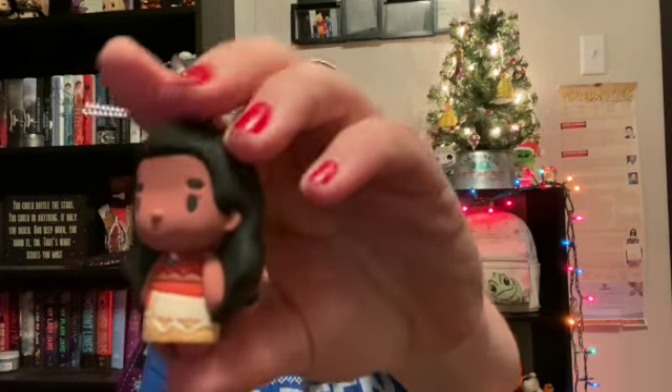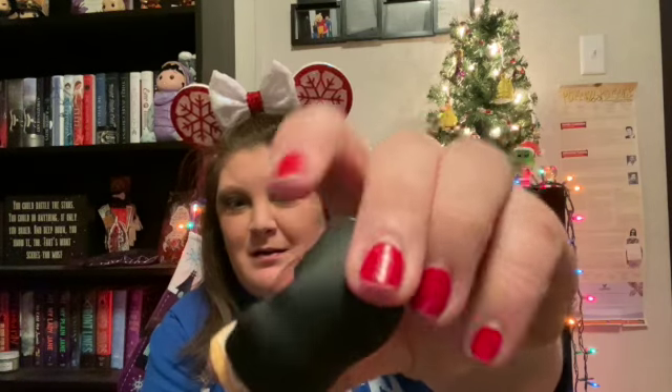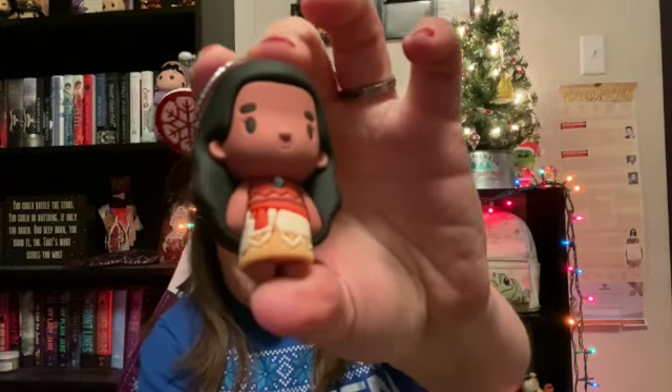I do love me some Moana! She's cute — I like all the detail on her little outfit, it's really cool. These are all gonna look good on the tree.